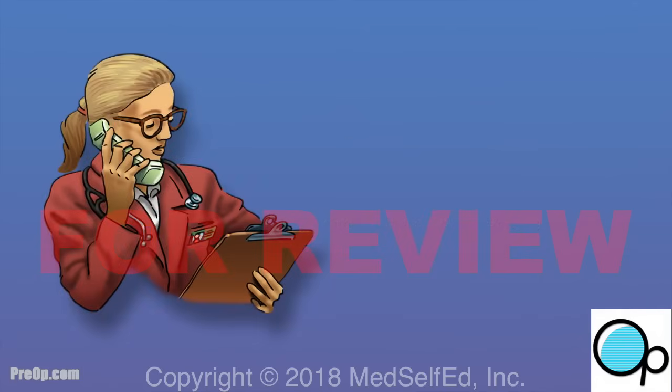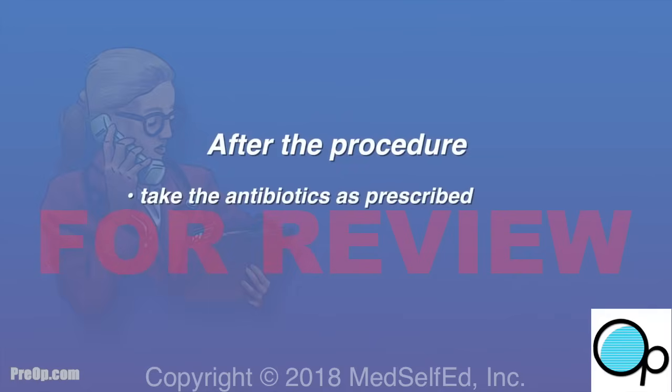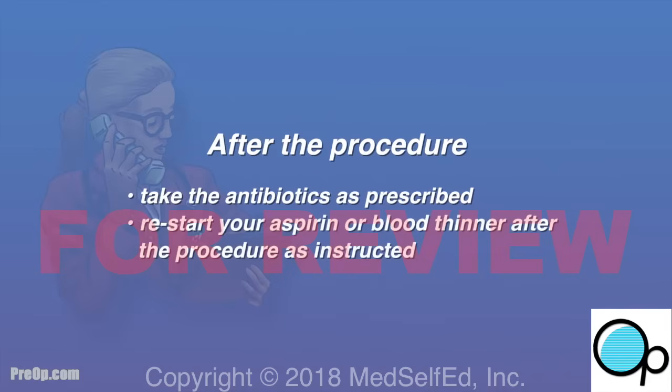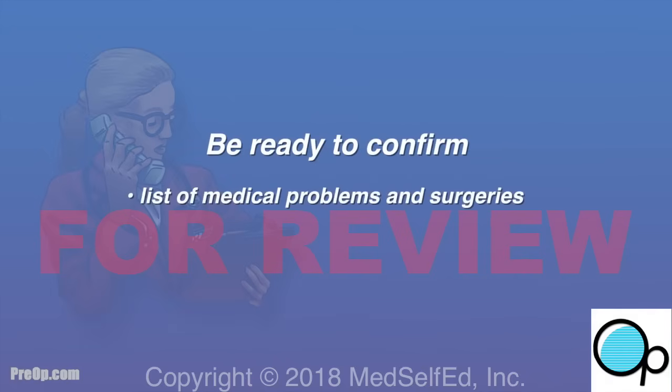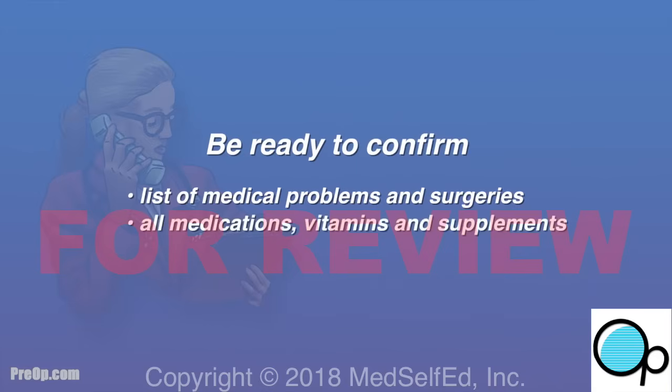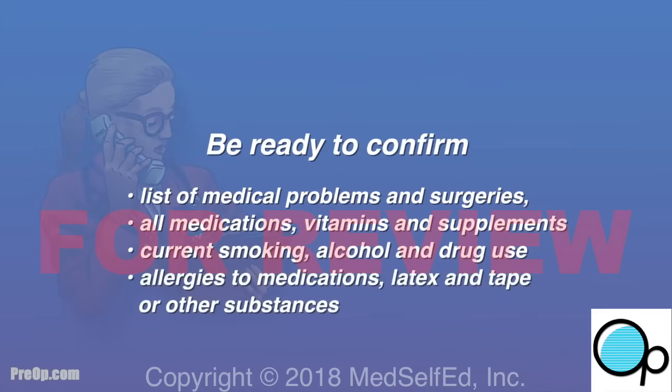After the procedure, take antibiotics as prescribed and restart your aspirin or blood thinner on time. Be ready to verify your list of medical problems and surgeries, all medications including vitamins and supplements, current smoking, alcohol and drug use, and all allergies — especially to medications, latex, and tape.